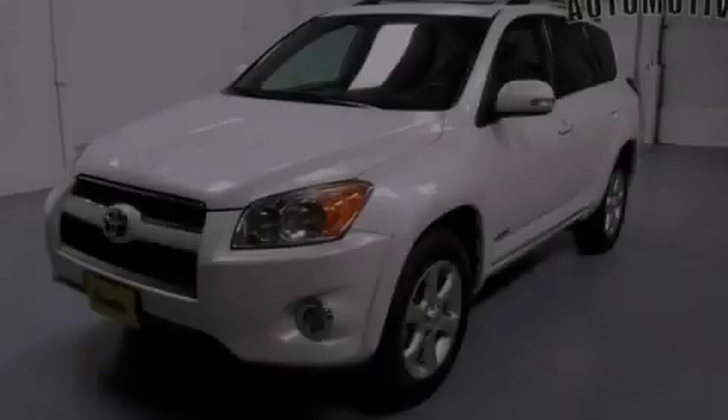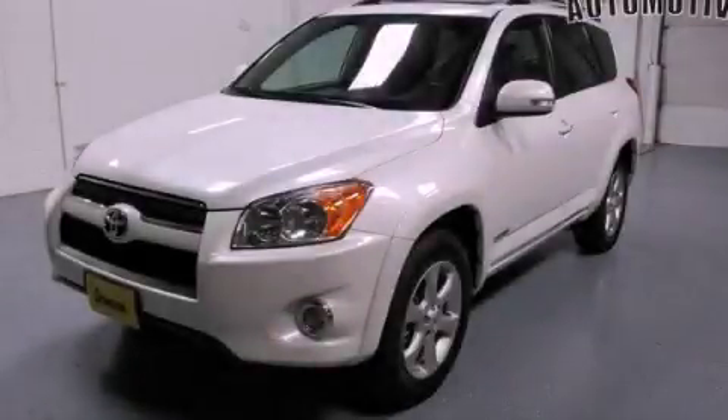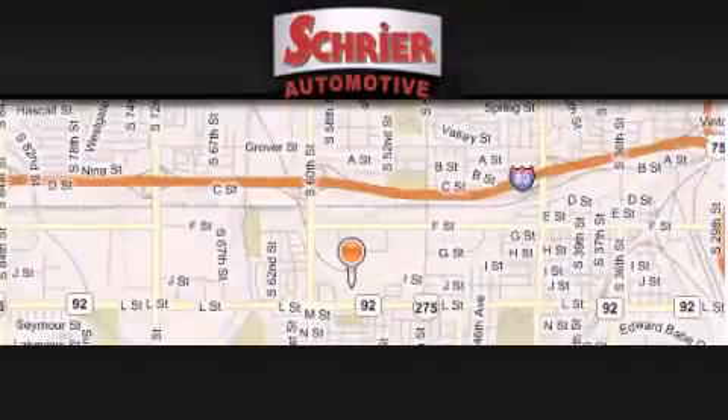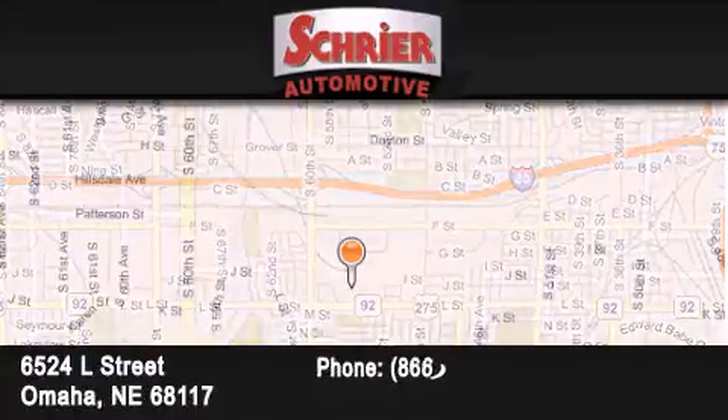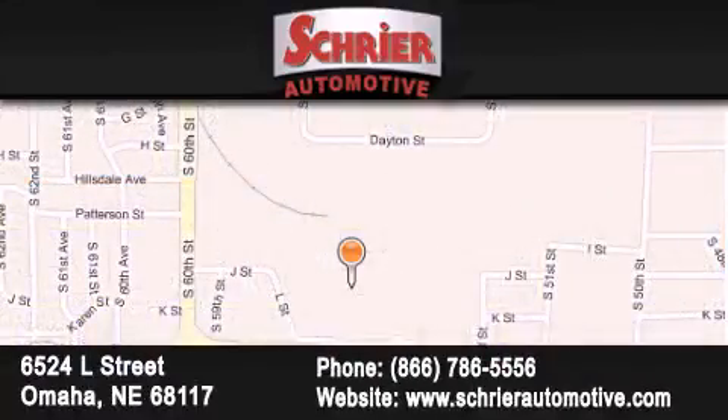Stop by today and test drive this automobile for yourself. Schreyer Automotive is located at 6524 L Street in Omaha. Our goal is to exceed all of your expectations to ensure that you'll return for future visits.